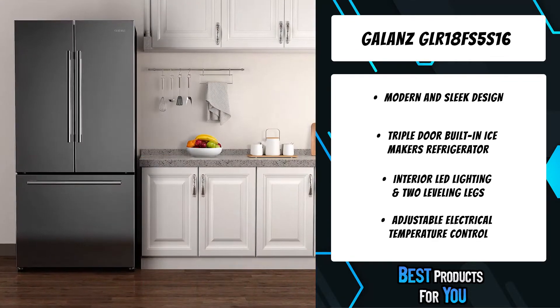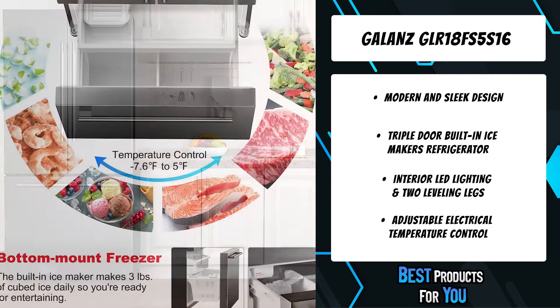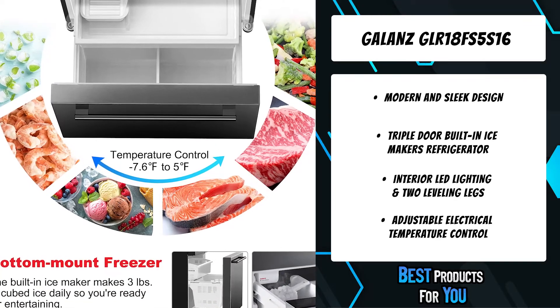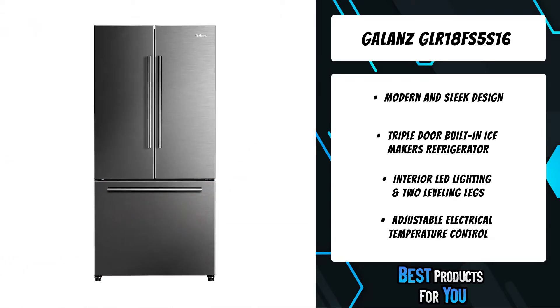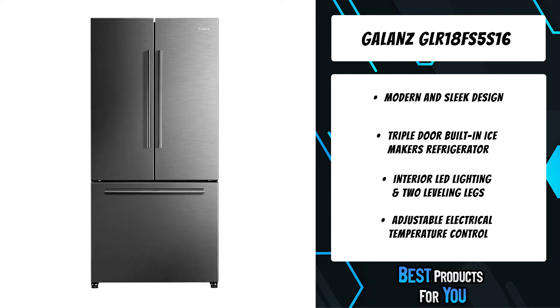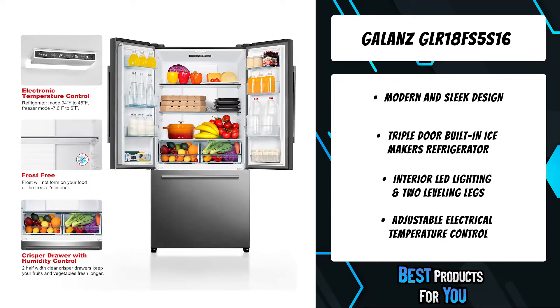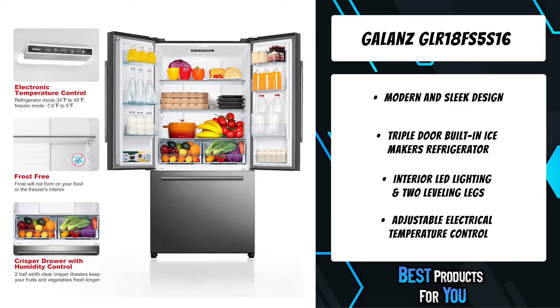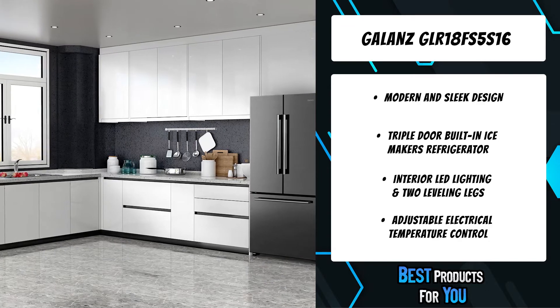Galanz appliances provide outstanding technology and great quality to bring you fantastic value in kitchen appliances. With a modern sleek design, this suite of appliances is ideal for your family. The built-in ice maker in the upper freezer drawer makes three pounds of cubed ice daily, so you're ready for entertaining. Easy temperature adjustment via electronic temperature control allows you to easily change the temperature to suit your needs.